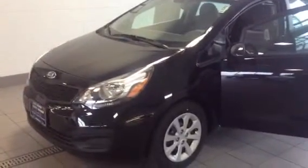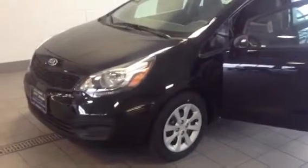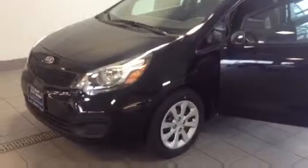Hello, Lori. My name is Randy and I'm with Jerry Steiner Kia out of South Jordan, Utah. This is a walk around on your Kia Rio LX.